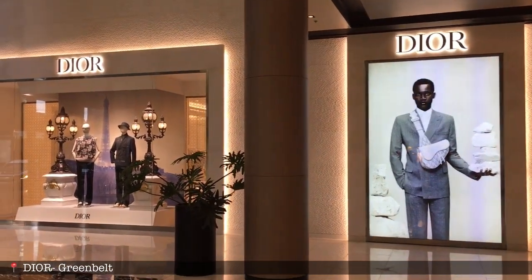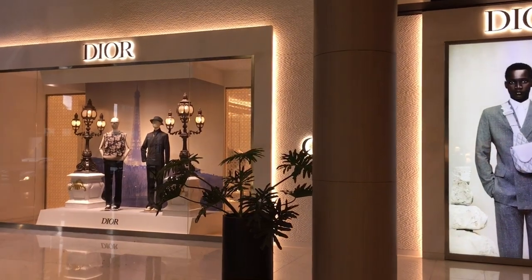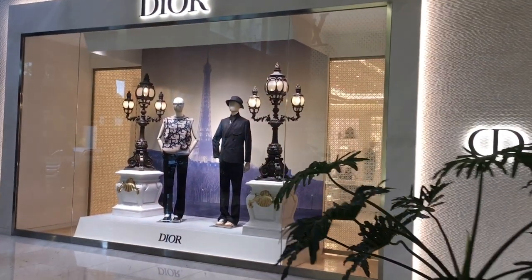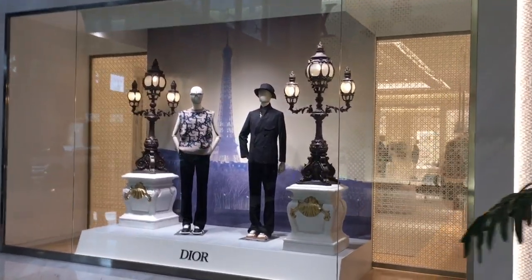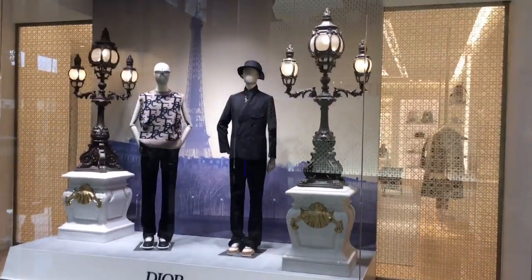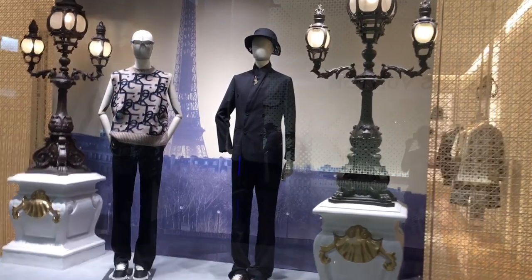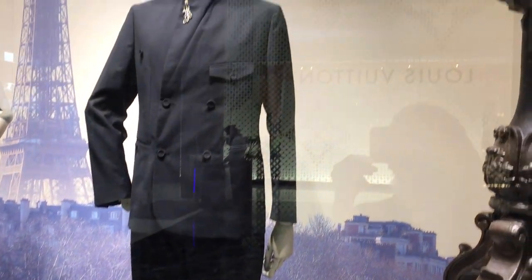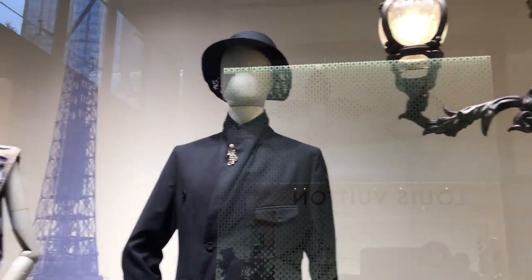Let's check out the window display of Christian Dior for men's. I really love how they do their window displays — it's very festive, very beautiful, and very chic. Just look at this ready-to-wear. I love that sweater with the oblique Dior monogram. I also love the pants, and the coat is really, really good.